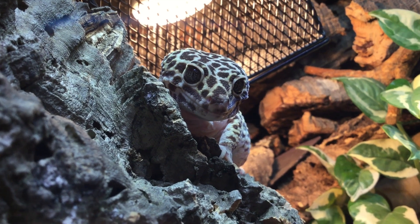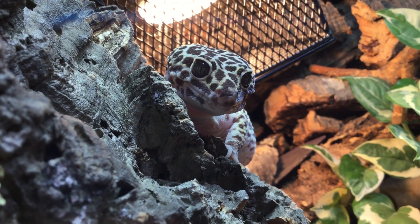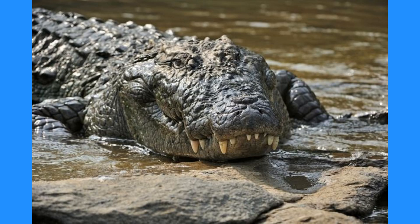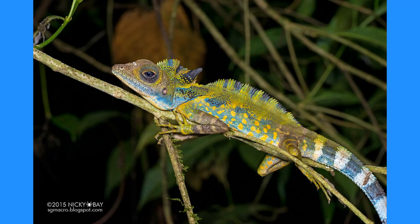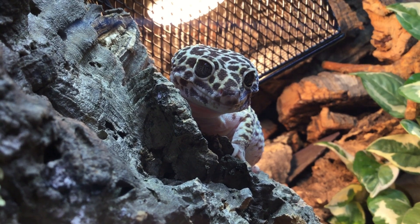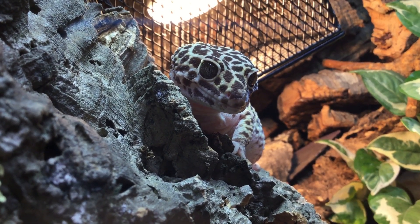Traditional taxonomy involves looking at the outward appearances of different species and assigning them to categories that relate to the relationships between different organisms. So traditionally, crocodilians, chelonians, amphisbaenians, snakes, lizards, and tuataras were all lumped together in the category Reptilia — the reptiles — because they all look and behave fairly similarly to each other, so it was assumed they must all be more closely related to each other than any of them is to any other species.